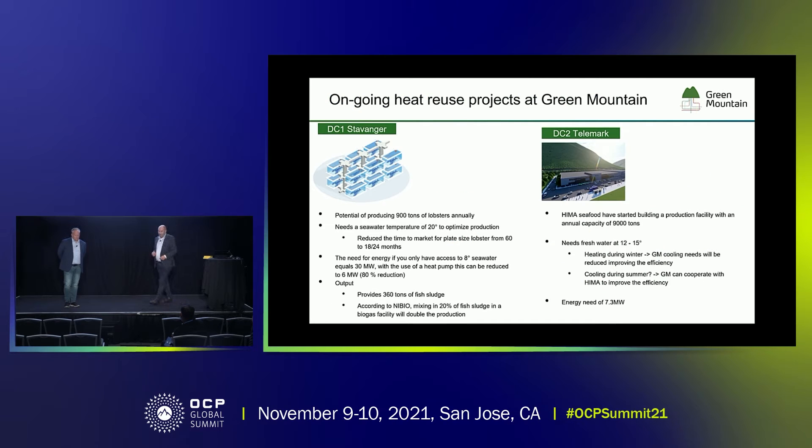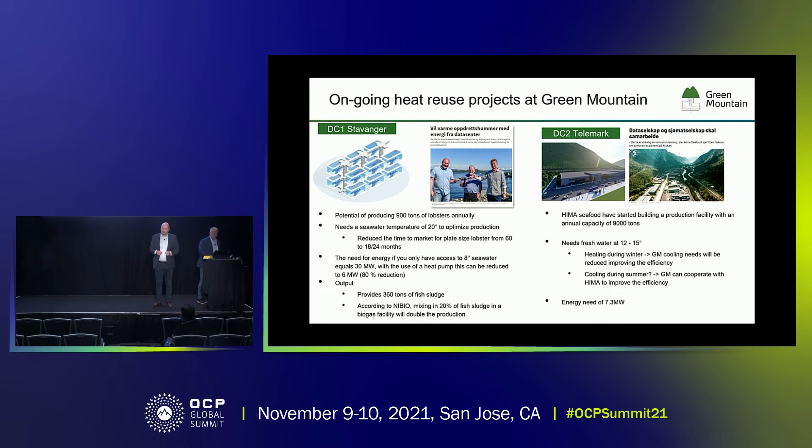In two of our data centers, there are currently two onshore fish farms being built. In our Stavanger data center, there will be a lobster farm where that company will produce plate-sized lobsters. The ideal temperature for an onshore lobster farm is 20 degrees Celsius, meaning that the low-grade heat you normally get out of the data center can be used without adding additional energy. In that data center, they will produce 900 tons of lobster annually. It's a product that's currently not being farmed, so it's quite an innovation both from the lobster side and from the data center side.